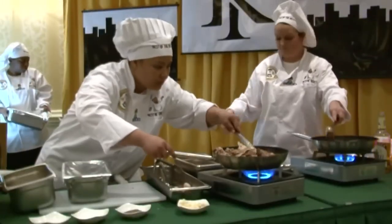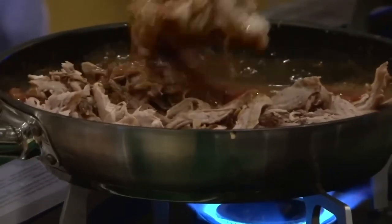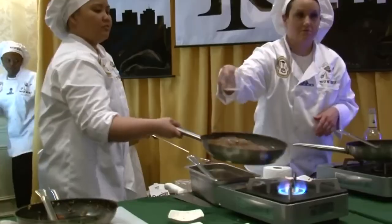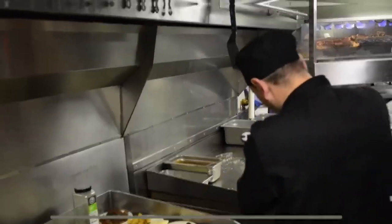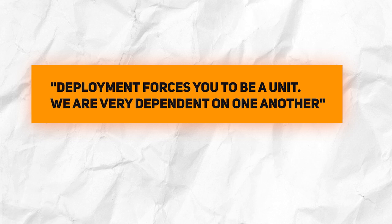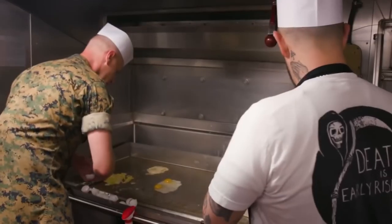However, individuals in charge of this enormous endeavor claim that cooperation, organization, and multitasking are essential. Chief Petty Officer Naomi Goodwin, the person in charge of making the officers' meals, said that deployment forces you to be a unit. "We are very dependent on one another."